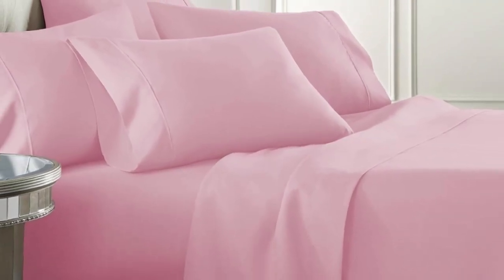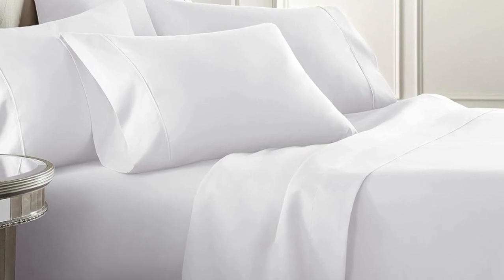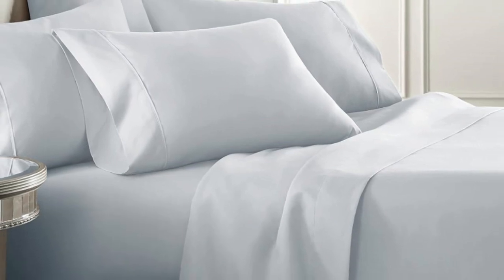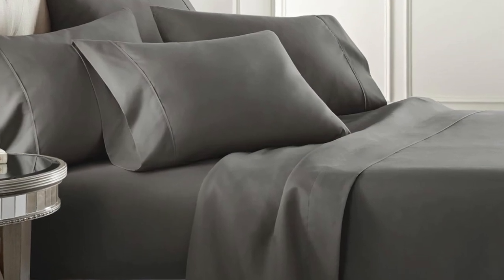Upon further inspection, we noticed the flat sheet had a pill that could eventually lead to a rip, especially if the care instructions weren't followed. The 16-inch pockets that come on the fitted sheet wrapped around a pillow-top mattress as expected, but the slim elastic hem means restless sleepers might end up pulling it from the corners during the night.